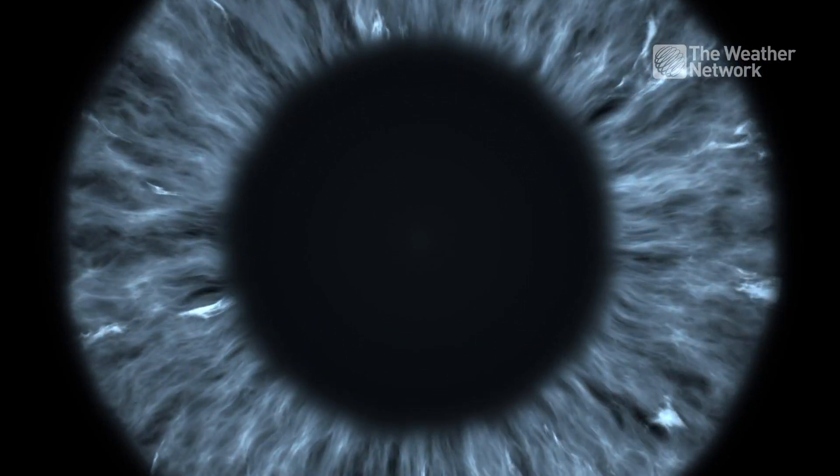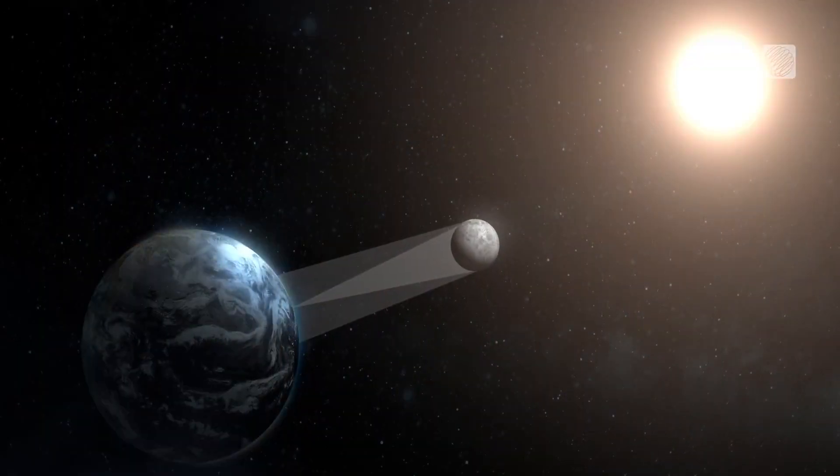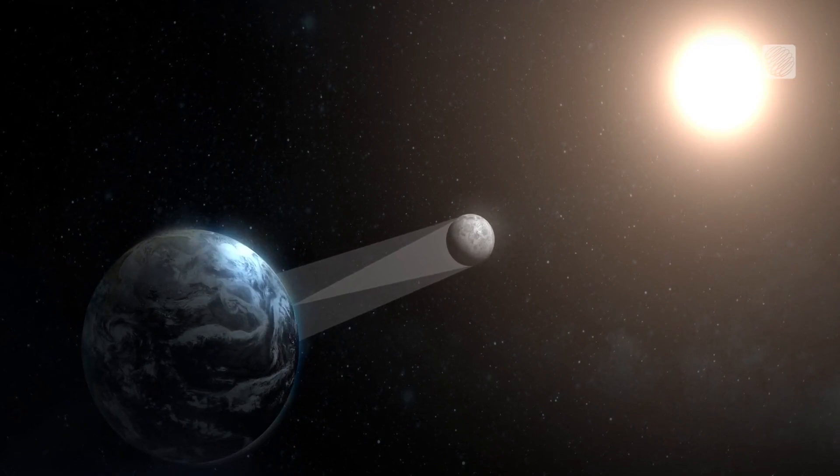The biggest issue with solar retinopathy is that there's no cure, there's no treatment, and it can happen as early as five seconds of staring at the light. And that's why you're told not to look directly into the solar eclipse on April the 8th.